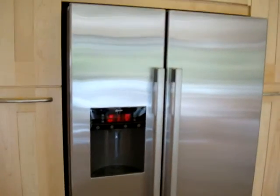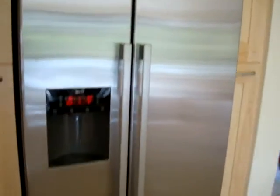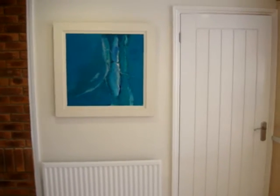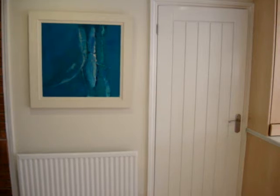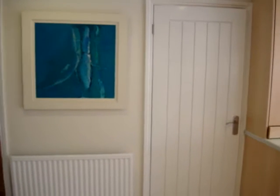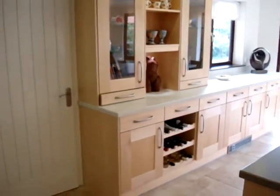The fridge freezer is a big hit, especially with my son who makes ice cubes all day long. Do you want to have a look inside? Along here, that painting was something I had a feeling would fit just on that wall. It's a local artist and it's just the colour to brighten up the paleness of the wood.